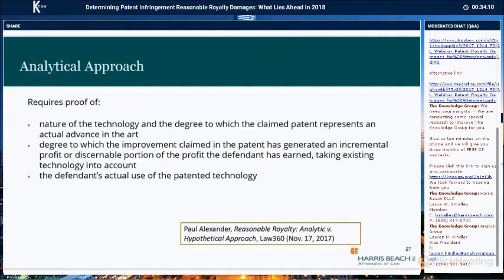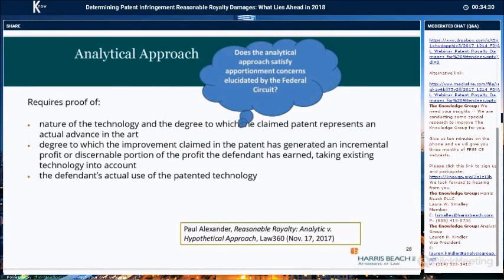Using the analytical method requires the patent owner to show the nature of the technology and the degree to which the claimed patent represents an actual advance in the art. The owner needs to show the degree to which the improvement claimed in the patent generated an incremental or discernible portion of the profit the defendant has earned, and the method also needs to take into account the defendant's actual use of the patented technology. The method inherently satisfies the apportionment requirement, though the caveat is that the patent owner will not in every case have an obvious method to prove the incremental profit absolutely attributable to the claimed invention. There can be a lot of economic variables, and in many situations you won't have the infringer selling an identical phone with the only difference being the addition of the infringing feature.